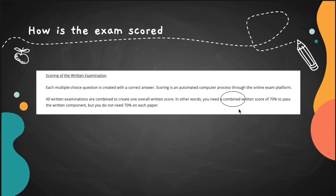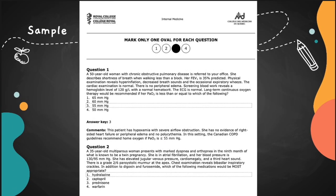If you did 100 questions on the first day and 100 on the second day, you need 140 right answers combined to pass. You don't need to pass each day individually — it's a combined score. The Royal College also gives you a sample of questions with answer keys and comments on how they structure the questions, which is somewhat similar to the American Board of Internal Medicine exam.